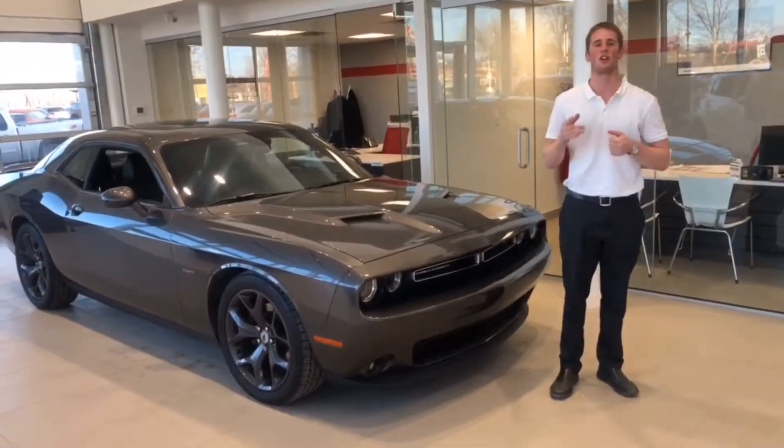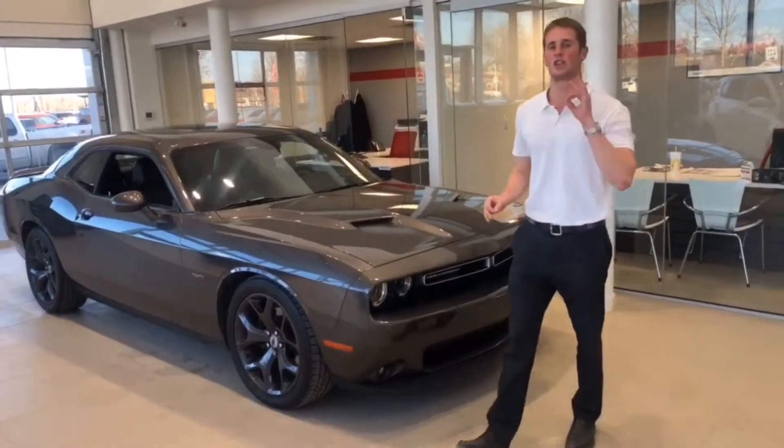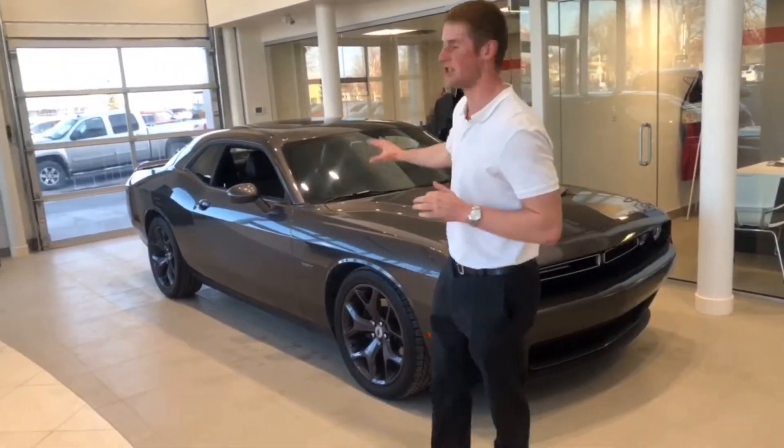2017 Dodge Challenger RT Road and Track. It is just under 30,000 kilometers — it is truly like new.